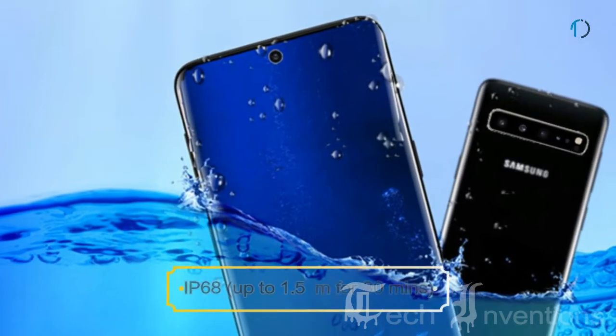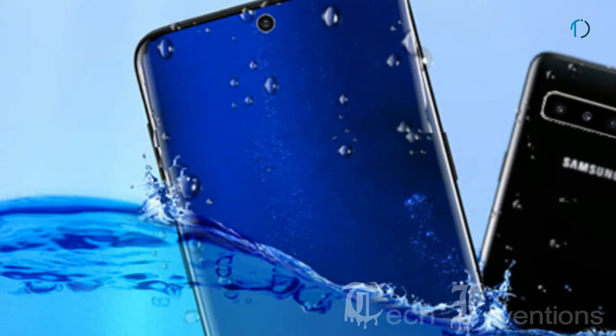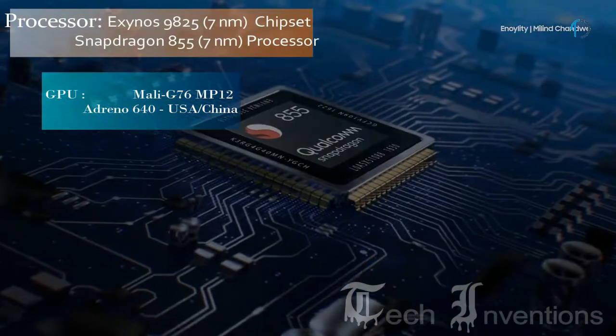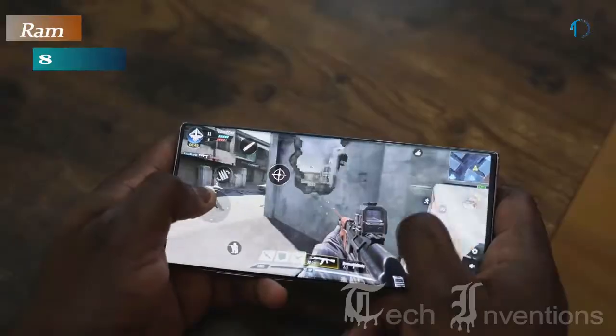Similar to the P30 Pro, it is also certified IP68 dust and water resistant up to 1.5 meters depth for 30 minutes. This smartphone is based on an octa-core Exynos 9825 7nm chipset and Qualcomm Snapdragon 855 7nm processor, packed with 8GB of RAM.